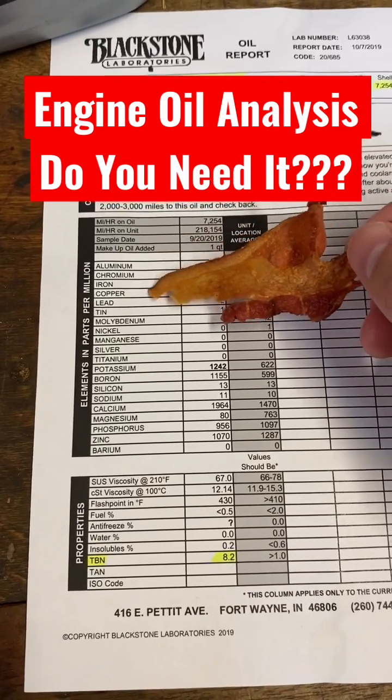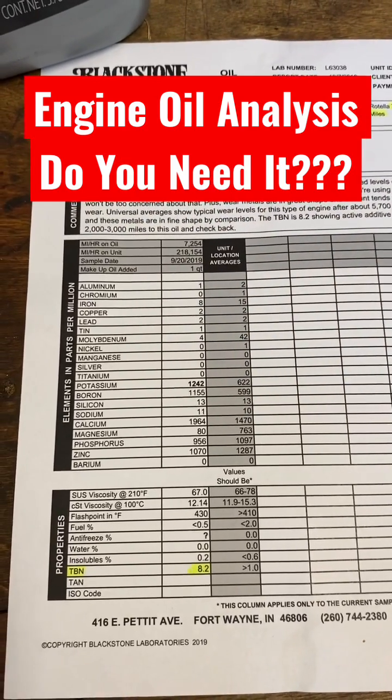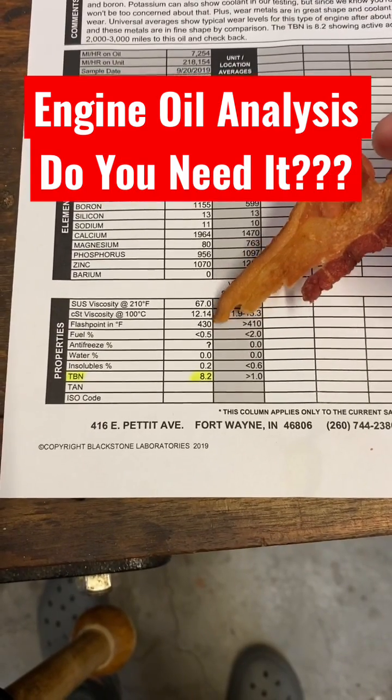If they see high aluminum, chromium, iron, copper, and so on, they can say 'hey, you've got a component failing,' and they know based on what material it is. This section tells you your oil has the right lubricity — and yes, that's a real word.